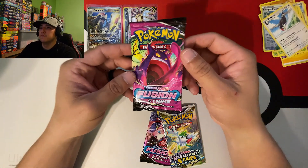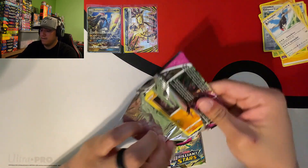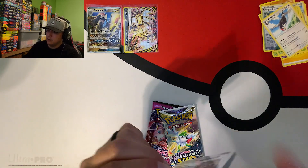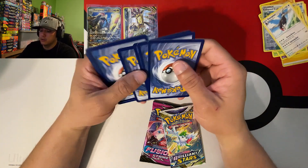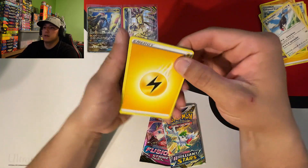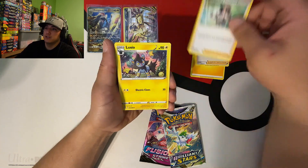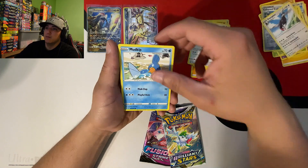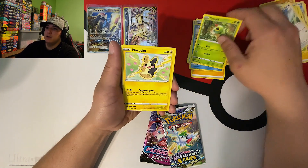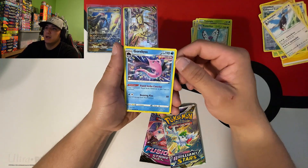Let's hop into some Fusion Strike and see if we can get that Gengar V-MAX alternate art. We've had hundreds and hundreds of packs with no luck, so maybe cards from out of state will bring us some luck! Going with lightning energy - we got Schoolgirl, Luxio, Drill Bird, Bunnelby, Mudkip, Caterpie, Morpeco reverse, Butterfree, and a Gourgeist non-holographic for the rare.